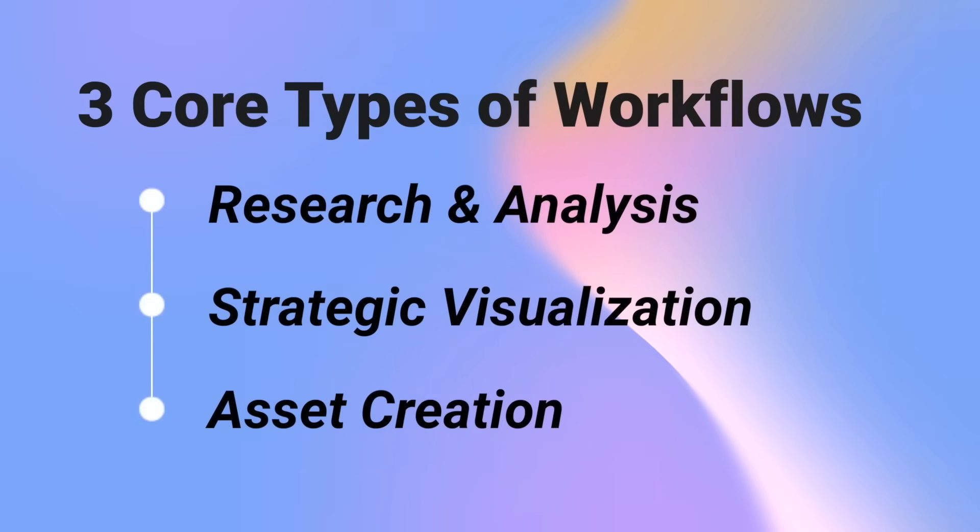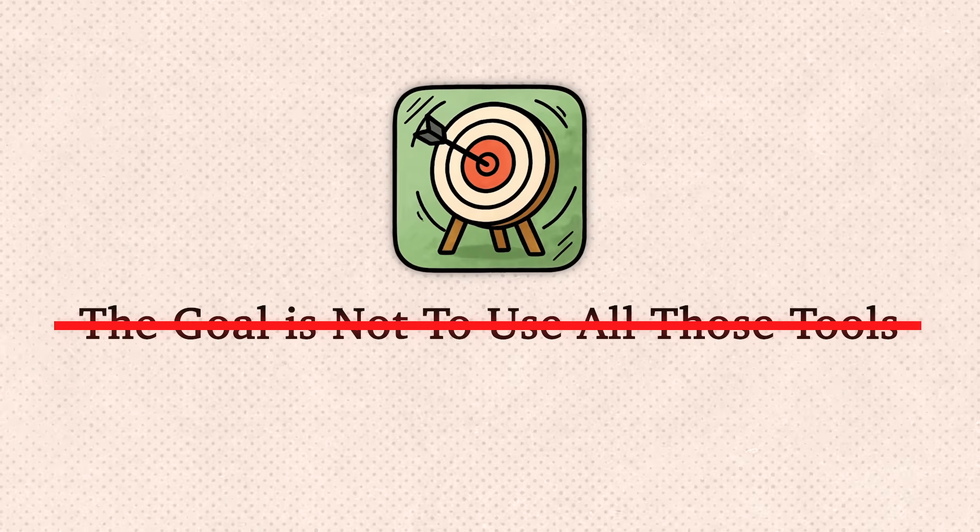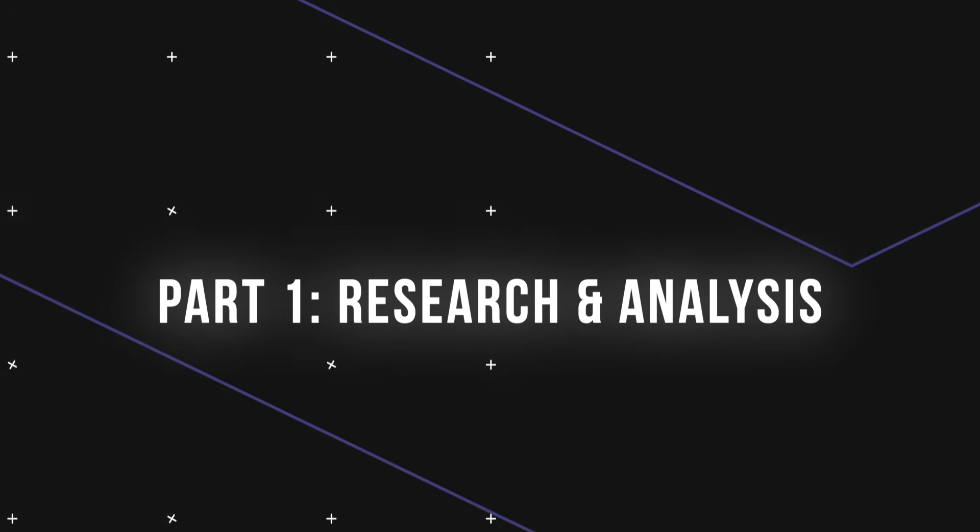For this video I've organized workflows into three core areas: research and analysis, strategic visualization, and asset creation. The goal is not about using all these tools — these are just starting points. Once you see how they connect, you will discover your own combination.